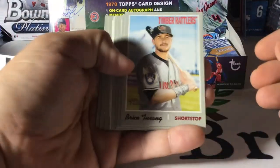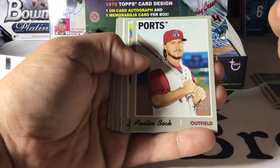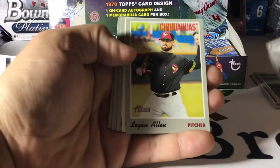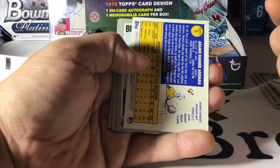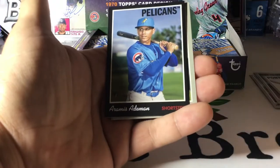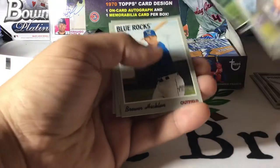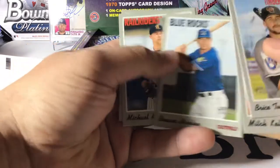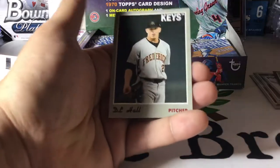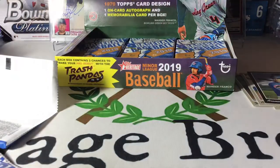Bryce Turang, Mitch Keller, Austin Beck — like this kid — Logan Allen. The backwards cards are usually your parallels. Aramis Aedman, Myrtle Beach Pelicans — and this one's numbered to 50, so that's a pretty cool short print. Brewer Hicklin, Michael King, D.L. Hall. Already got our parallel. I don't know if we'll hit another parallel or not.